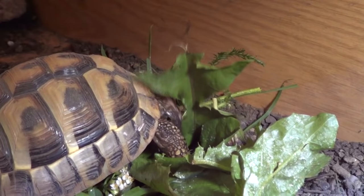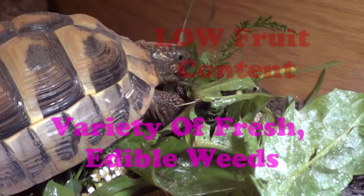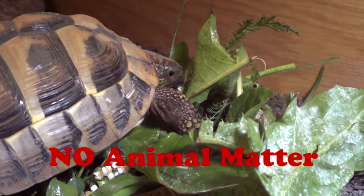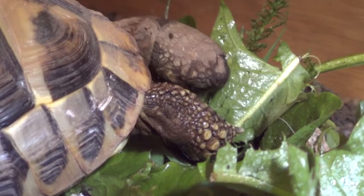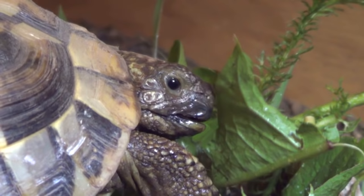Just to recap: overall their diet should be high in fibre, high in calcium, they should have a variety of fresh edible weeds, low fruit content, low protein, and no animal matter of any kind because Mediterranean tortoises are herbivores. You can also provide them cuttlefish in addition to calcium supplements — they can get some calcium from it and it also helps keep their beak trimmed so it doesn't get overgrown.